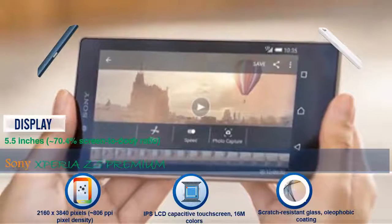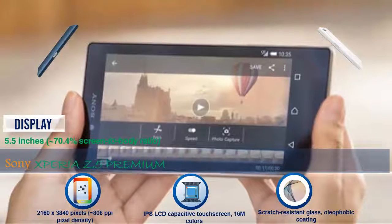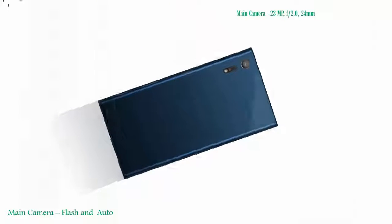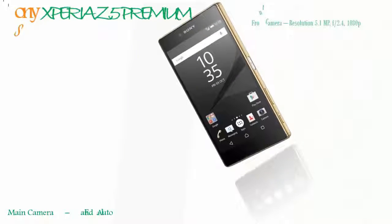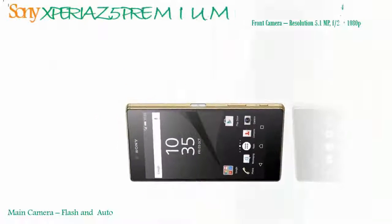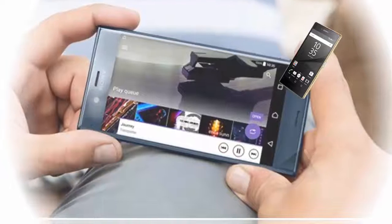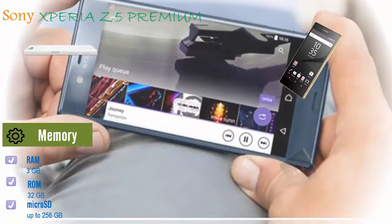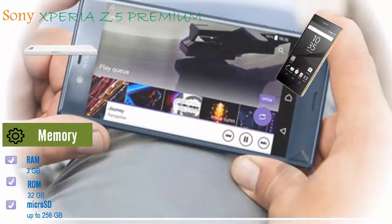Main camera resolution: 23 megapixels, phase detection autofocus, LED flash. Front camera resolution: 5.0 megapixels. Memory card slot: microSD, up to 256GB. Internal memory: 32GB, 3GB RAM. Platform operating system: Android OS v7.0 Nougat.